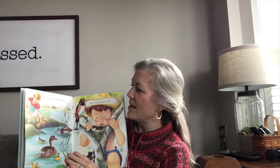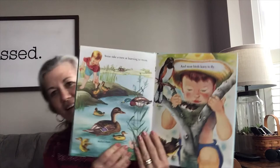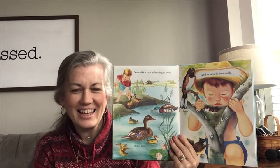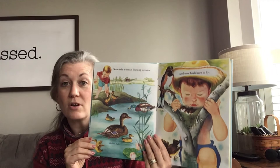Some take turns at learning how to swim. Do you recognize this bird? One is a mommy and one is a daddy — very good observation. Most birds also have to learn how to fly.